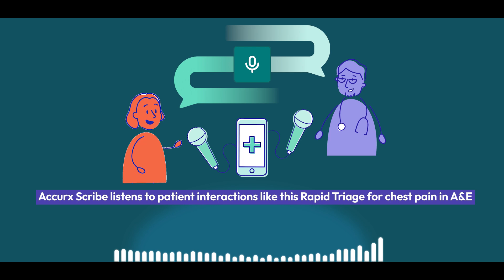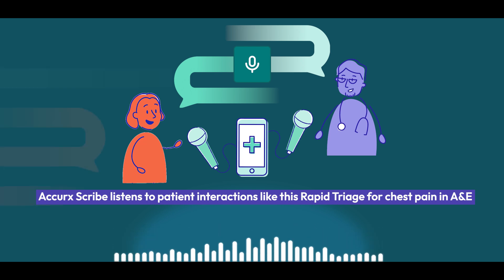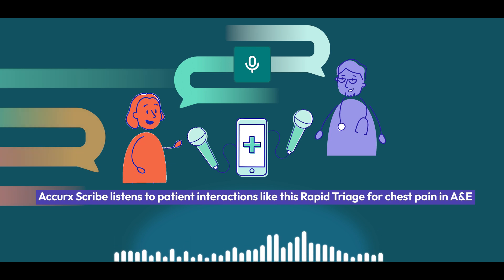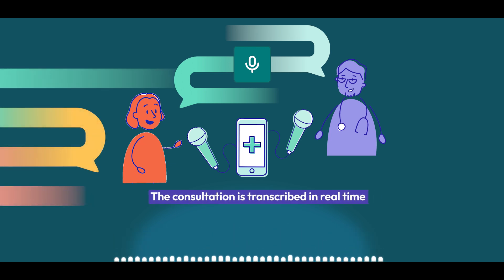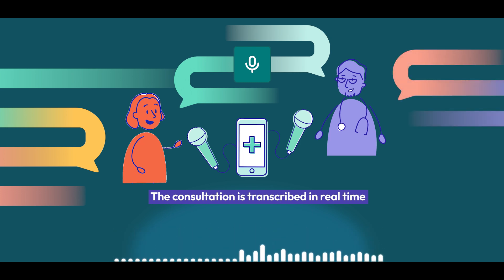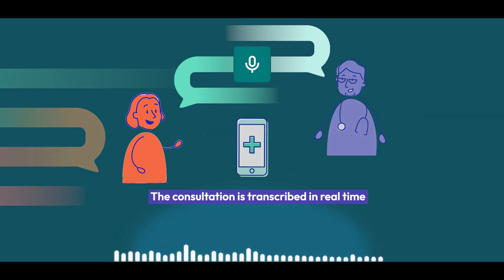Thanks. I understand you've come in with chest pain. Can you tell me a bit more about that? Yeah, it started about an hour ago — a tight, kind of heavy feeling in the middle of my chest. It lasted about 15 minutes, but now it's gone. Do you feel like it's spreading? Yeah, into my left shoulder a little bit, but no jaw pain though. I did feel a little bit sweaty and a bit dizzy when it started, but I'm feeling okay now.